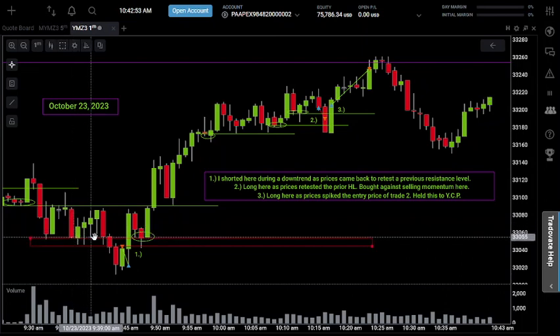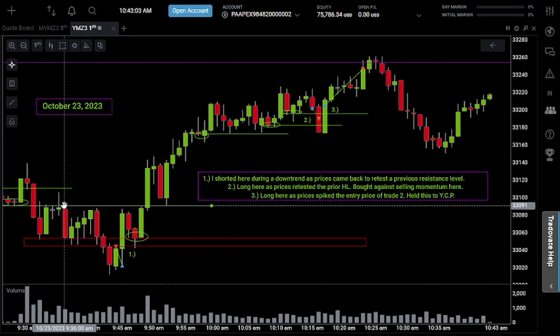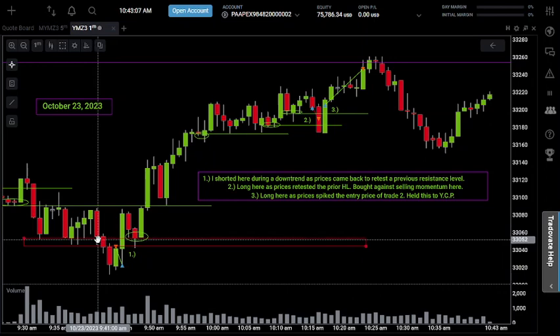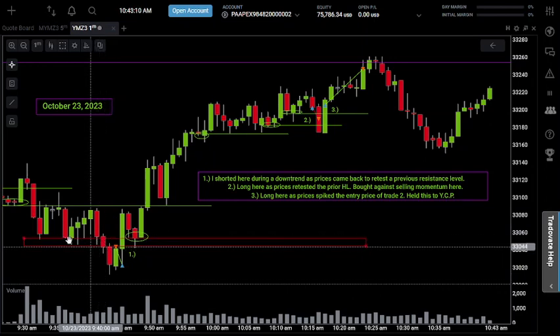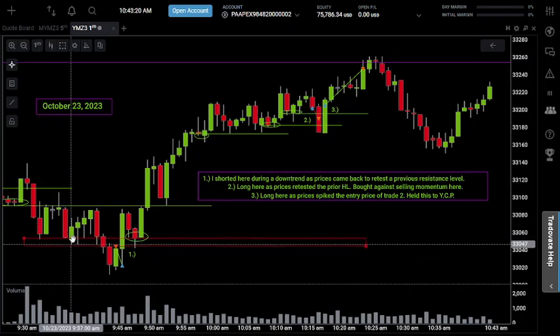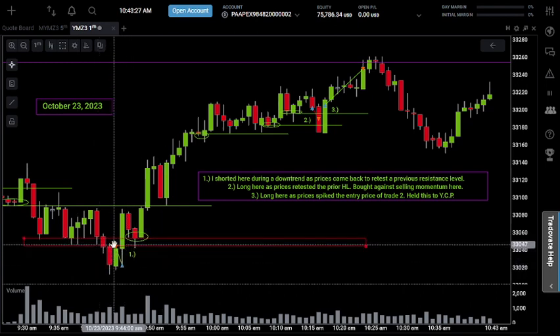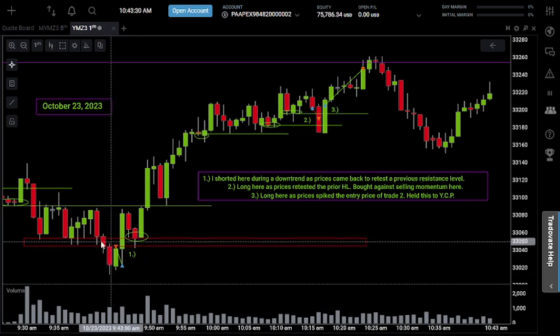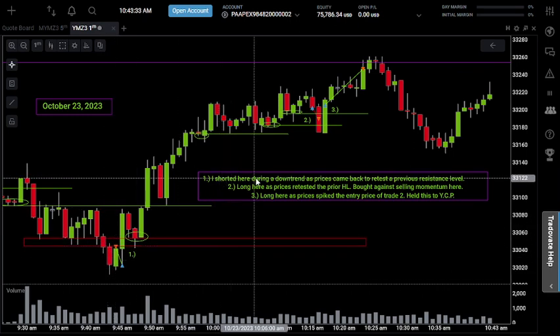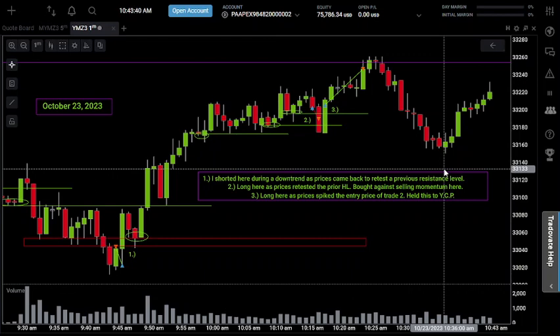Prices came back to make a low and formed a small consolidation zone from the low at 33,054 up to the higher low at 33,091, bouncing between those levels. Once we broke down below it, I drew a level of resistance across the lows from the candle bodies for that overall zone and connected that with the wicks, then extended it across and looked to go short as prices came back to retest those levels. As soon as I saw the retest, that's when I went short on trade number one — shorting in a downtrend as prices retested a previous resistance level. That's my textbook setup.